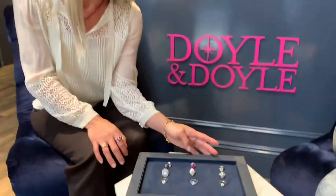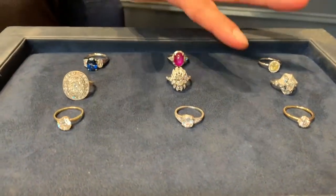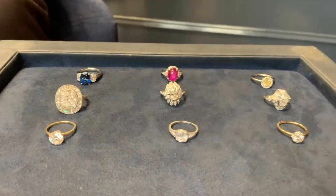Hi, I'm Elizabeth Doyle from Doyle and Doyle, and today we're going to be talking about engagement rings at different price points. In a previous video we talked about the $2,000 and $5,000 range, and today we're going to be talking about $10,000, $15,000, and $25,000. We have rings to represent all the different variations you can get for those price points, and we're lucky enough to have Melissa here with us today to try on the rings with her beautiful hands.